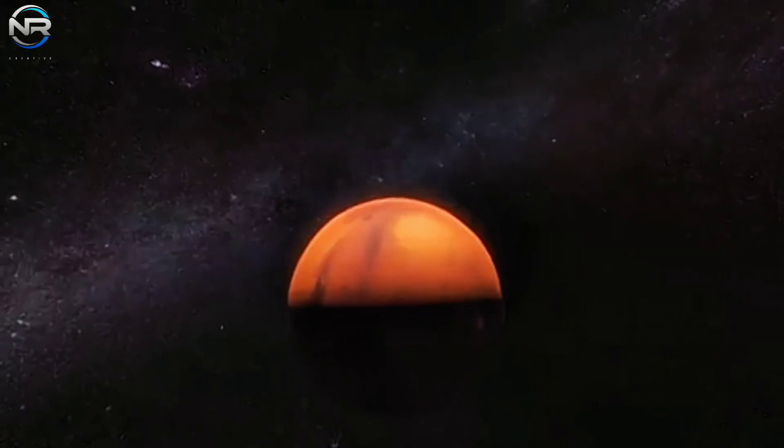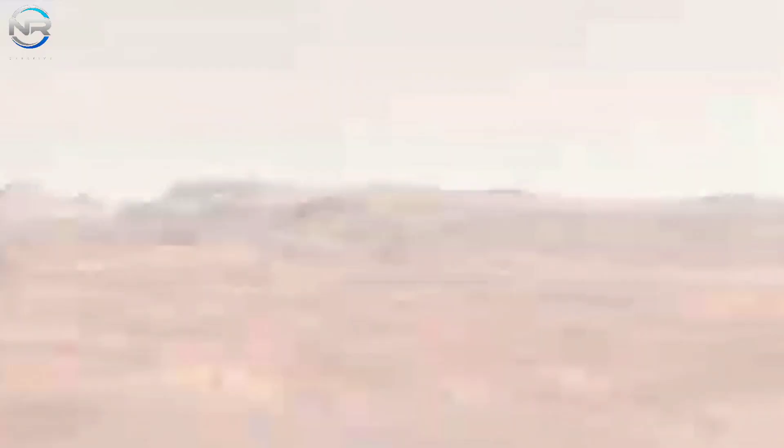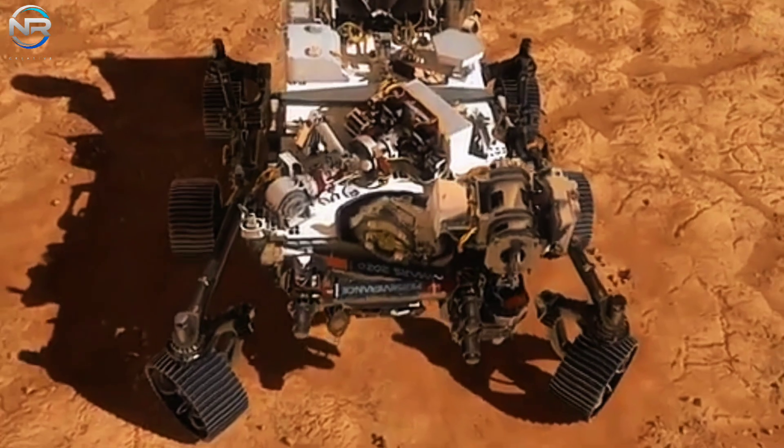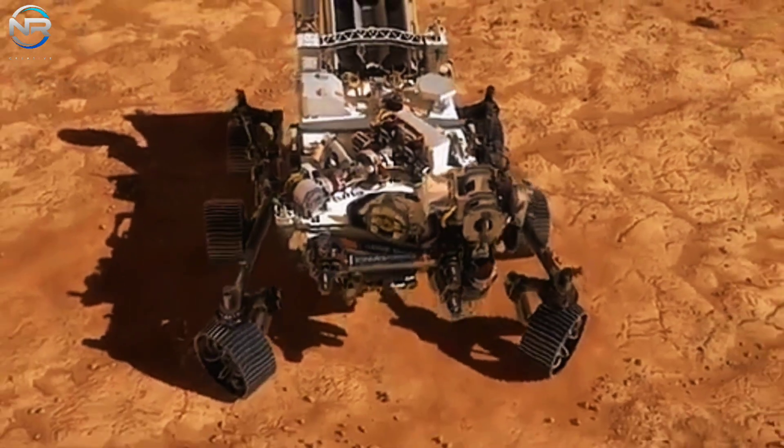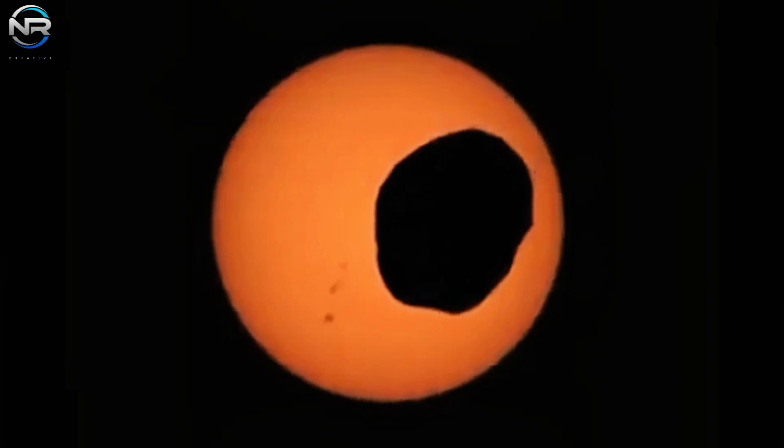This incredible achievement opens the door to many possibilities. For example, NASA's Perseverance rover recently captured the stunning spectacle of a solar eclipse on Mars. The S-30 milestone brings us one step closer to a future where humans can witness the incredible sights of the Martian surface in person. Let's dive into today's episode of NR Studio as we unveil this incredible feat.